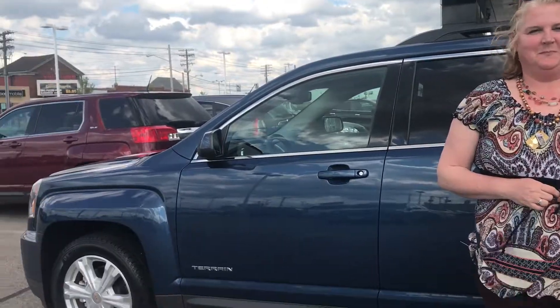And what did we purchase today? A GMC choice. Excellent choice. And who did we work with today? Our first is Brandon Link.